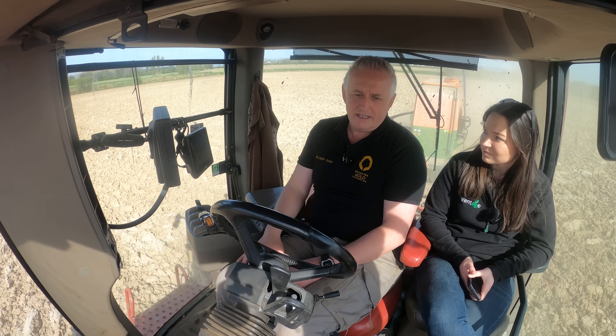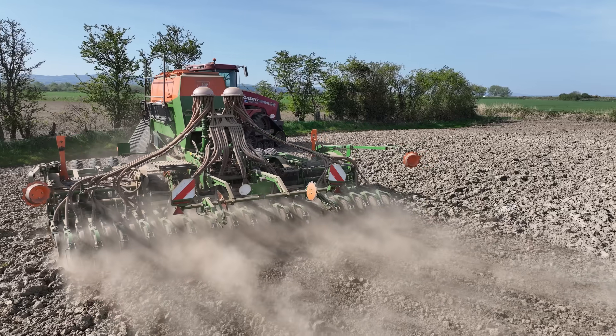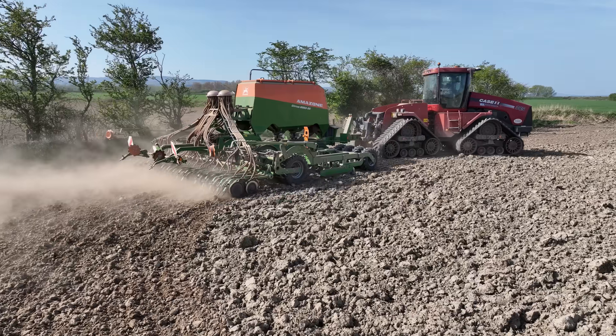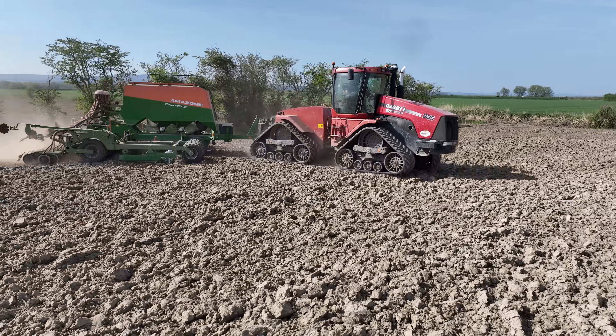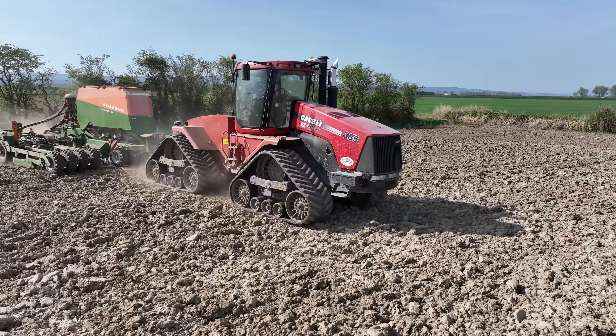I'm actually using the drill to cultivate because the guys are all tied up - there's a breakdown in the yard - so I'm just giving it a pre-cultivate before I drill it. It's a fair bit of kit you have here. What horsepower is this tractor? Yeah, I bought this quad track six years ago from England. She's 385 - it's actually the smallest quad track. It wasn't really about power; it's more to do with floating in bad conditions.